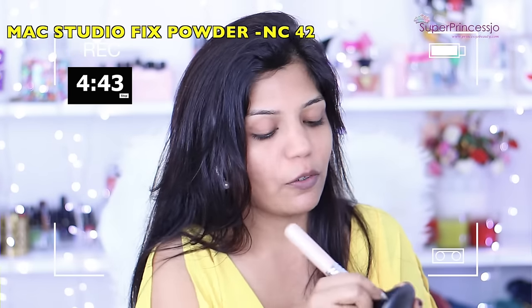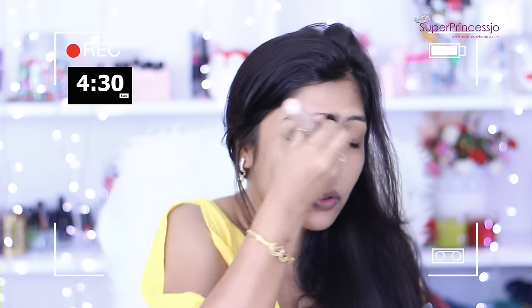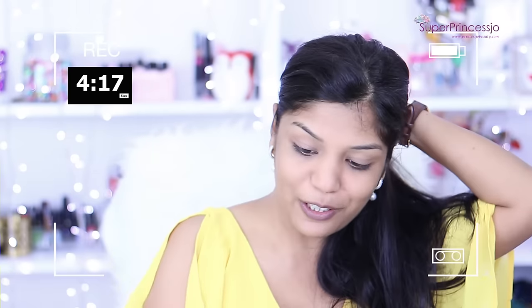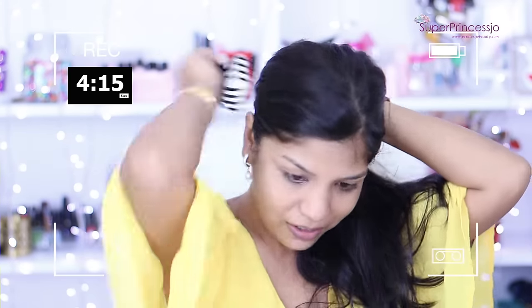Next I'm going to apply a foundation powder. The one I'm using is MAC Studio Fix foundation powder. It has a little bit of coverage and it covers up all the dark circles and under-eye problems as well. I'm going to close my eyes and dab it on my skin, and also apply it on the neck area. I think my hair is coming in my face so I'll quickly go ahead and clip it.